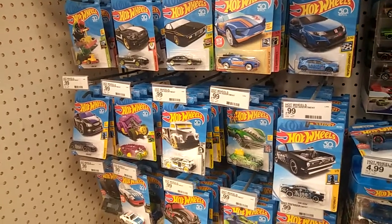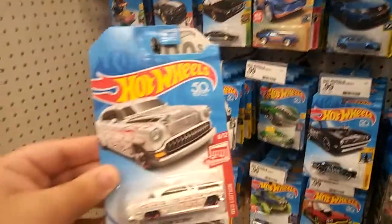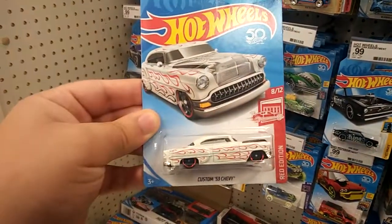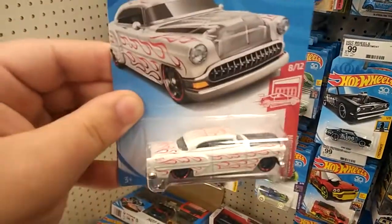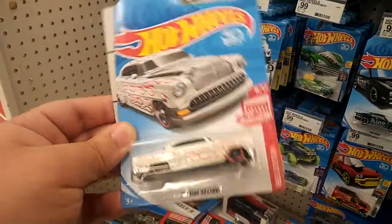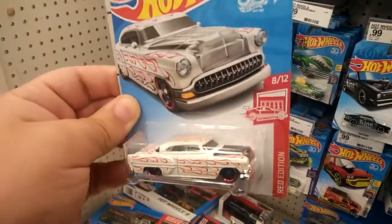What is going on guys, so I'm here at Target just checking out the Hot Wheels and I found the white version of the Custom 53 Chevy with the see-through hood. I have the red one at home, which is the most common one, so pretty cool I found this one I didn't have yet.